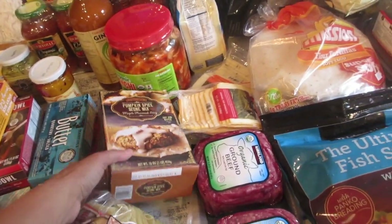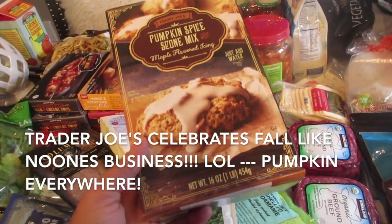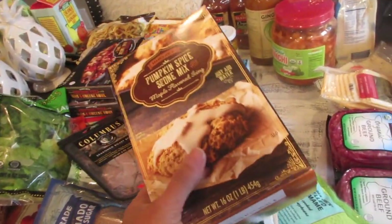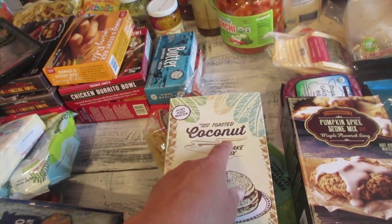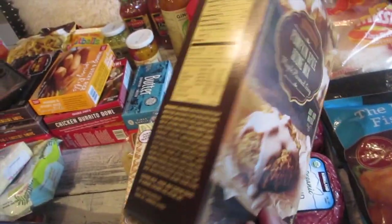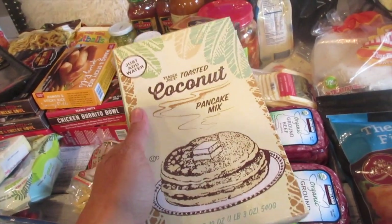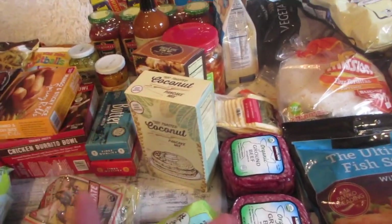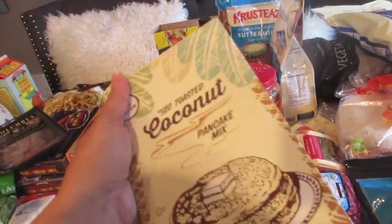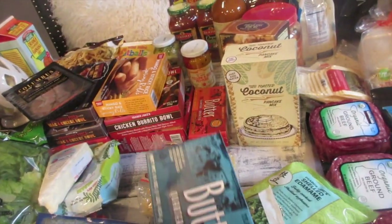Now moving on to Trader Joe's — fall is here and it's one of my favorite seasons. Trader Joe's has a new pumpkin spice scone mix with maple flavored icing, just add water, for about three dollars. I also got the toasted coconut pancake mix — again just add water, but I add a bit of milk or cream for more flavor. The kids love these as an after-school snack and don't even need syrup.